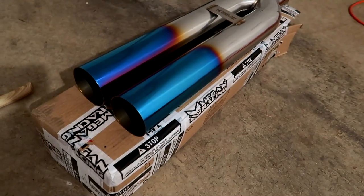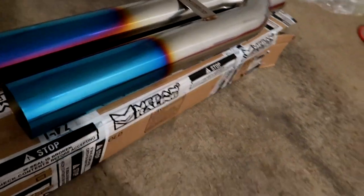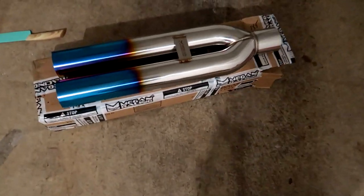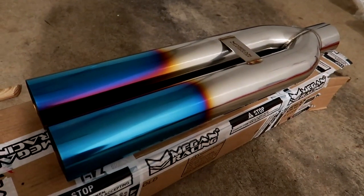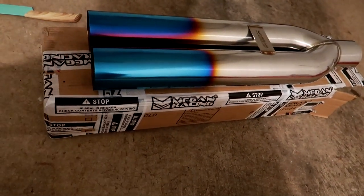I actually got this on eBay, it's only like 90 bucks shipped — Megan Racing, the burnt tips — but it looks super clean. I actually have an eBay tip on there right now, it's just like 30 bucks or something like that. I think this will really finish off the grand look, but let me know what you guys like and prefer — blast pipes or single. I think these are going to look pretty good, but we're going to head over to Goofy's.